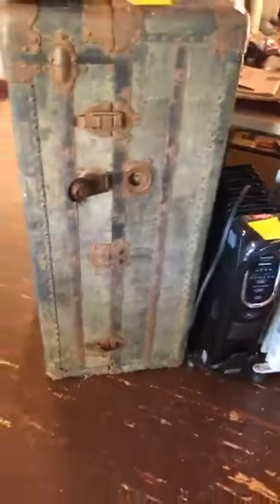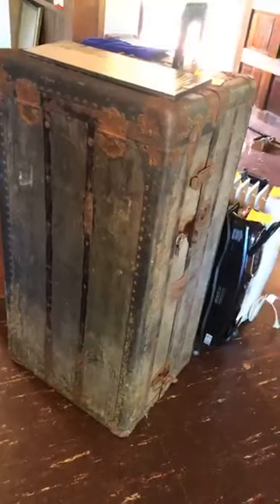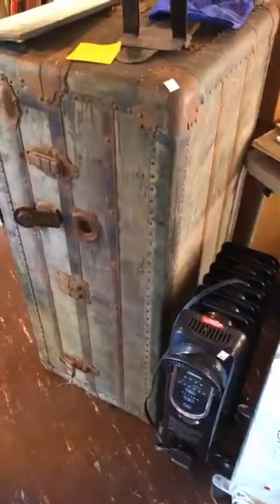Item number 44 is a great old vintage trunk at a hundred dollars — lots of character. I haven't looked inside but I think it's empty, though you get whatever's in there, so it's a bit of a treasure chest.